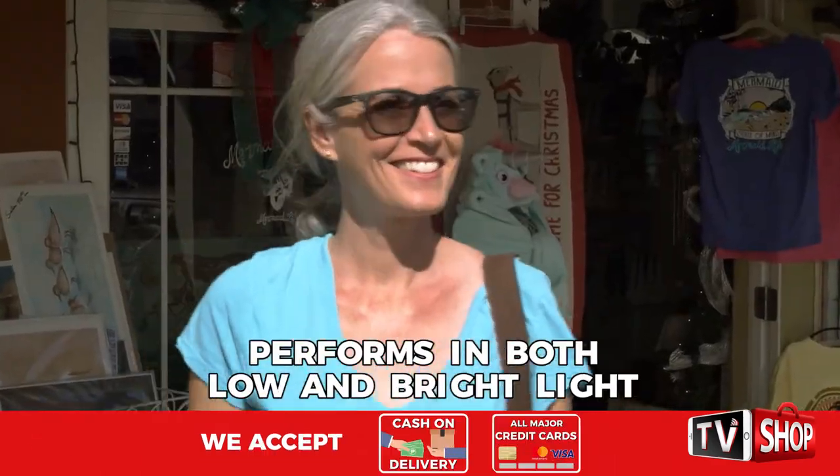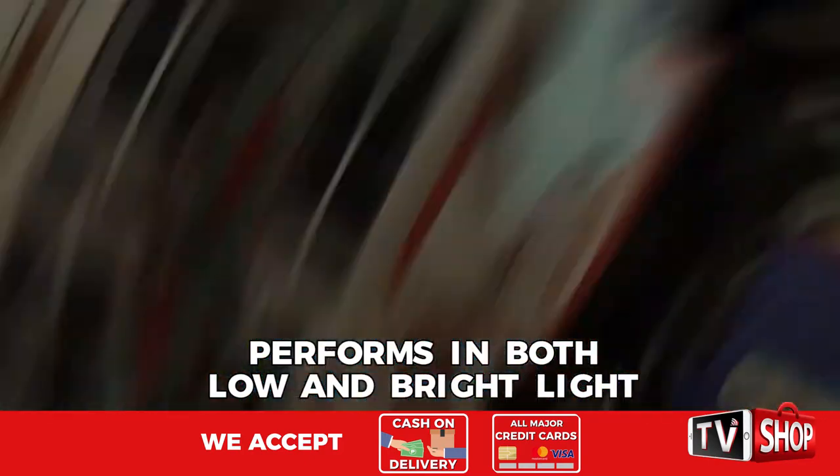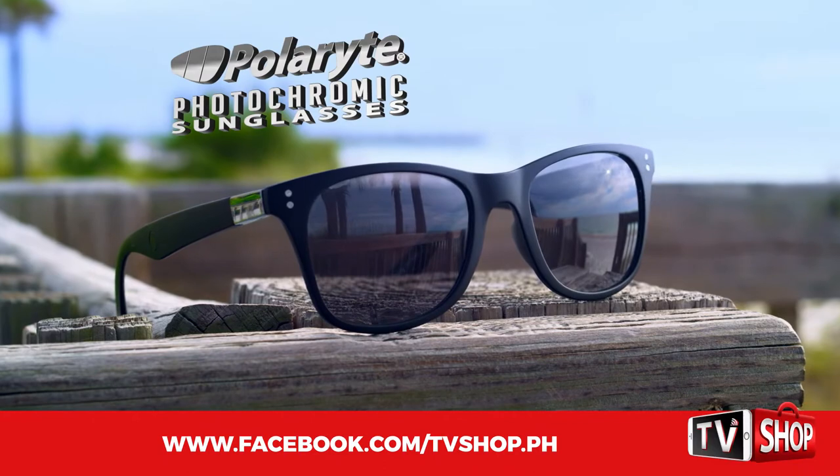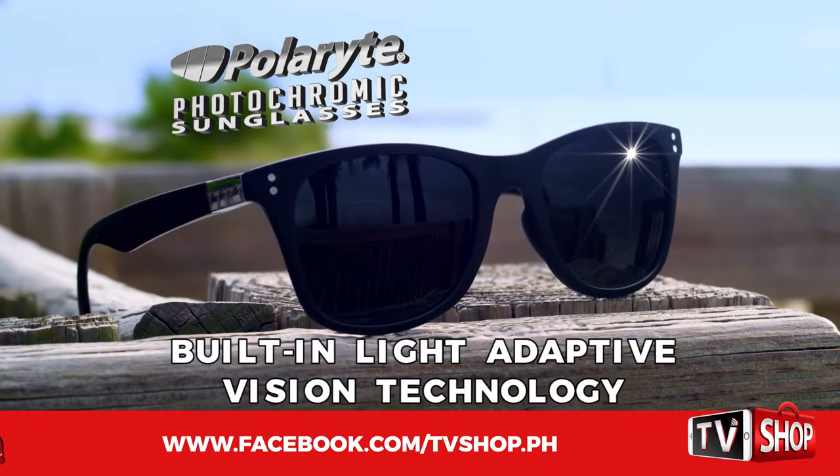What if there were one pair of sunglasses that performed well in both low and bright light? There is! Introducing Polarite Photochromic Sunglasses, the revolutionary new sunglasses with built-in light adaptive vision technology.